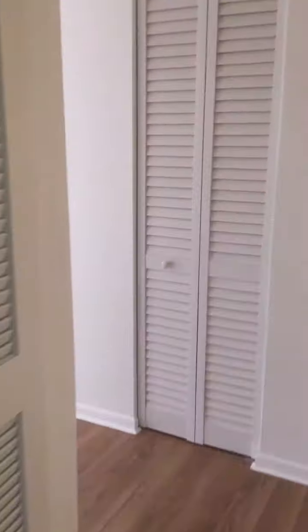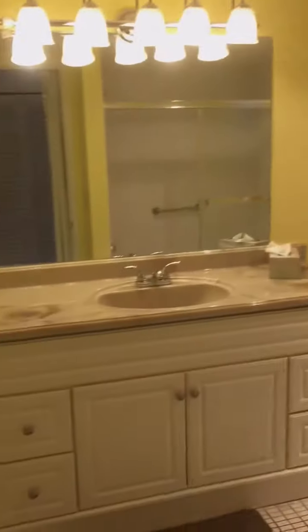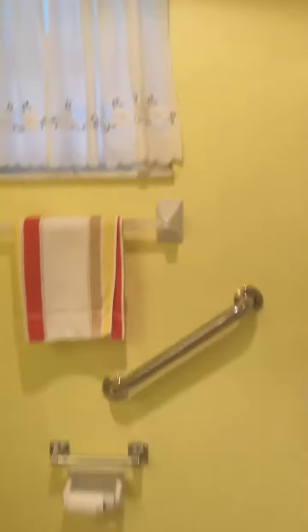Let me show you into the master. Lots of closet space — you have two walk-in closets and two linen closets in here. You are allowed to put a ventless washer and dryer in here. This is the master bath. It has a tub shower.